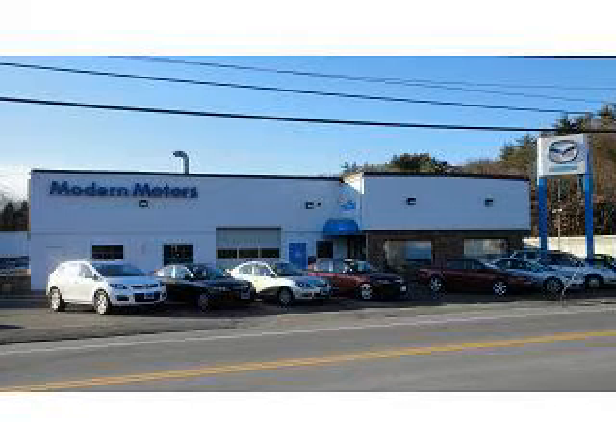We're centrally located between Waterbury and Torrington at exit 38 off Route 8 in Thomaston. Our sales process makes it easy and fun to do business with us. We look forward to seeing you soon.